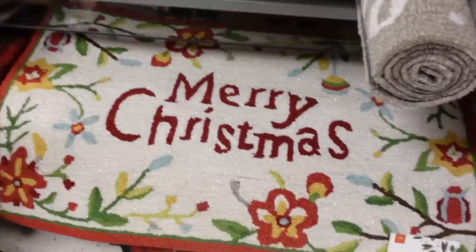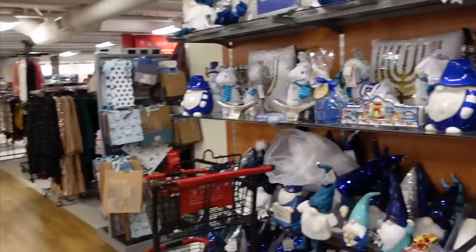Oh my gosh, look how big this Merry Christmas mat is — like for the front door. Cute, I don't need it, but it's cute. I love a good blanket. Let's see what else we find. They have so much Christmas stuff, it's my favorite time of year. I just found these little name tags, which I love — a cute name tag on a gift. I got those. They have so much Christmas stuff, it's incredible.